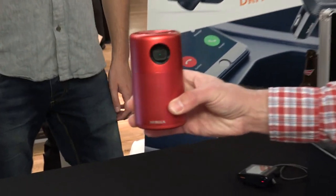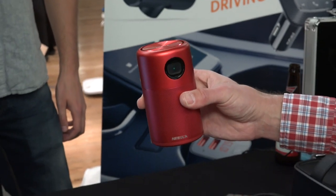There are a couple of different colors here. They've got a red one and a black one. Really cool-looking device. We'll have to get one in to test it soon.